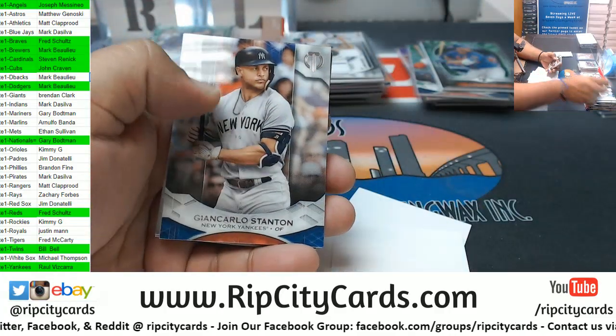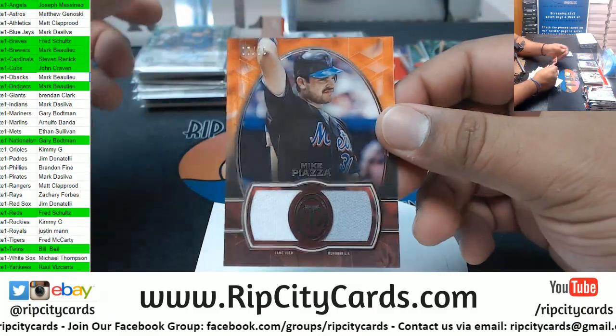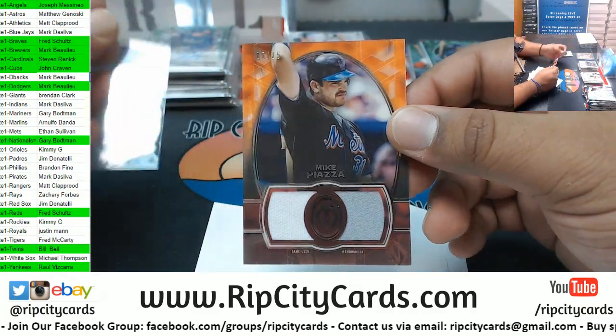Freddie Freeman Braves auto 1 of 99 - very nice, there you go Braves with a hit. Got Seager Dodgers, Clemente Pirates. Nolan Arenado 2 of 150 Rockies triple relic. Carpenter Cardinals, Stanton Yankees. For the Mets: Mike Piazza 2 of 25 dual relic.